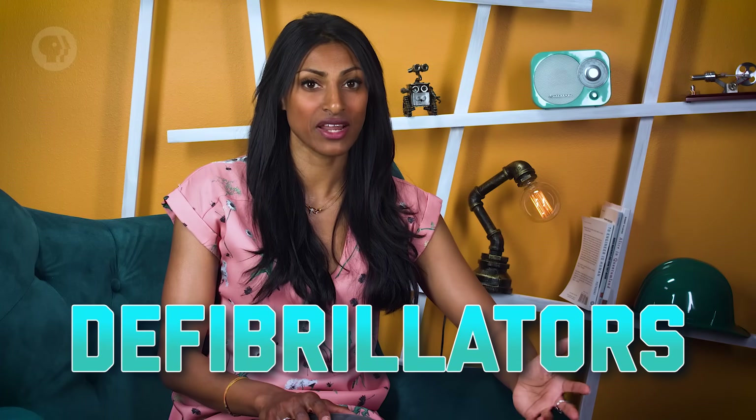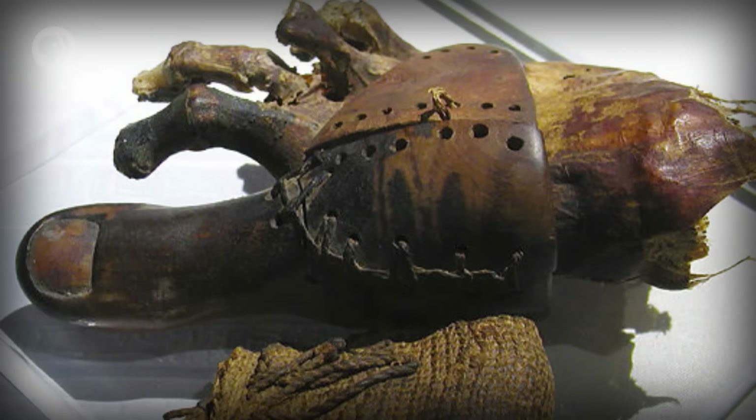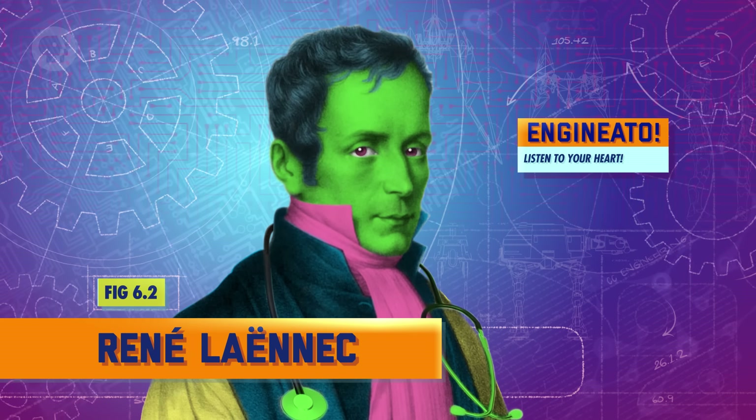Biomedical engineering shows up in most of our lives. Beyond artificial limbs and organs, we have it to thank for defibrillators, pacemakers, MRI and CT scans, and insulin pumps. It's striking to think that most of these technologies weren't around 50 or 100 years ago. That's because biomedical and bioengineering didn't really show up until after World War II. There were certainly biomedical inventions before that, but they were mostly left to doctors and physicians. Some of the earliest evidence for the practice that we've found has been a 3,000-year-old wooden and leather prosthetic toe found on an Egyptian mummy.